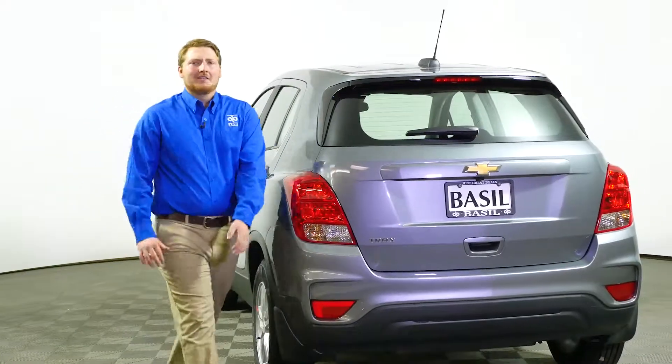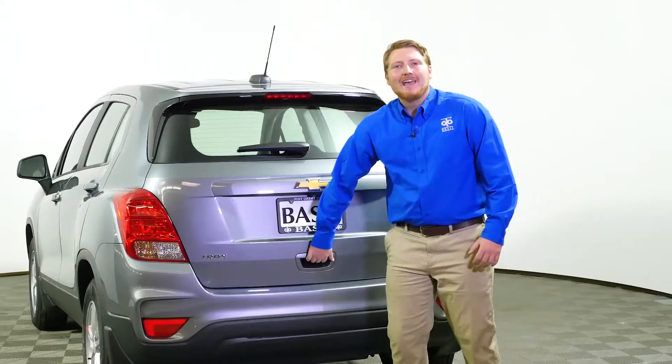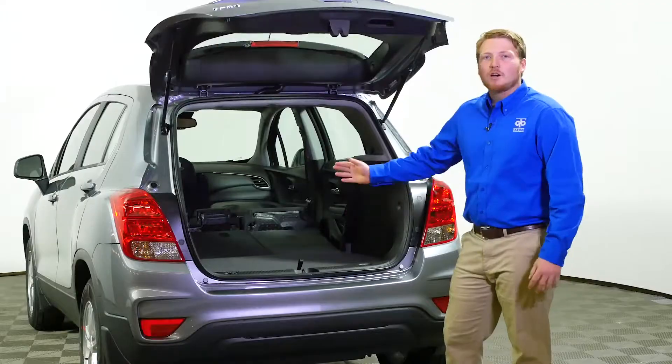With the smart design of the Chevy Trax, you can seat up to five different passengers or you can just pop the hatch and have over 40 cubic feet of cargo space.